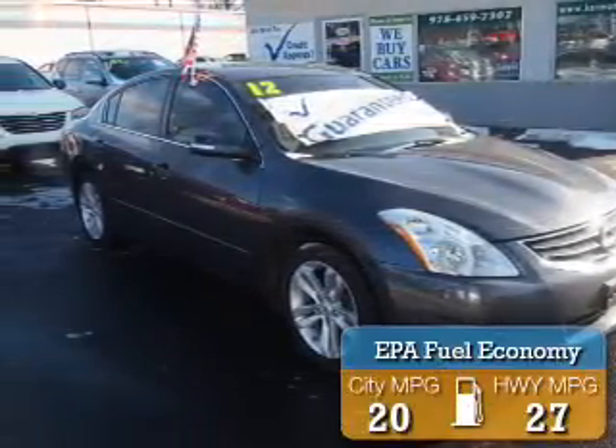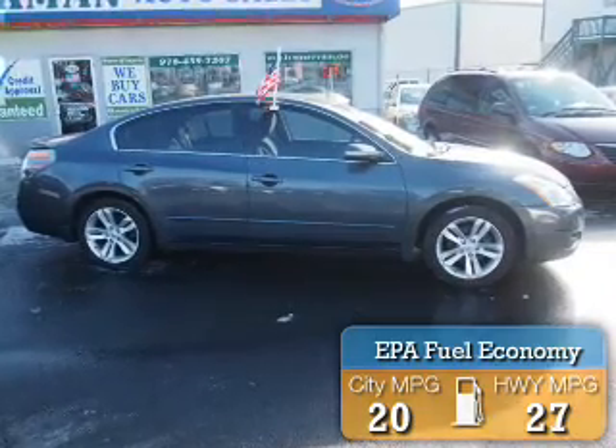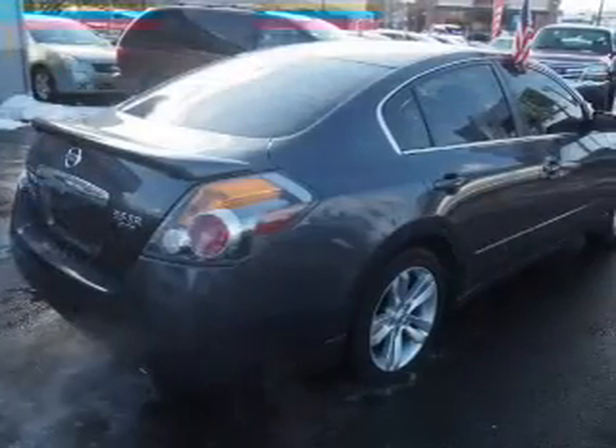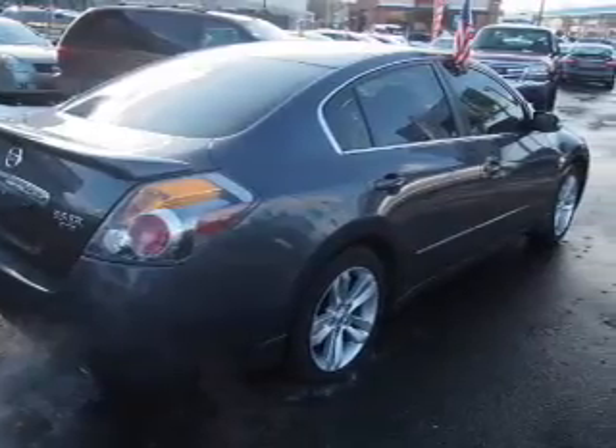Great fuel efficiency saves you money by requiring fewer trips to the gas station. The features include electric trunk, alloy rims, keyless entry, power mirrors, and anti-lock brakes.